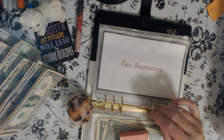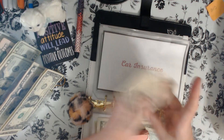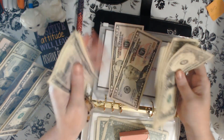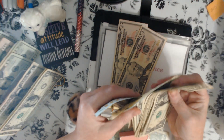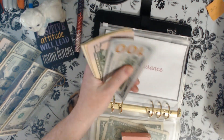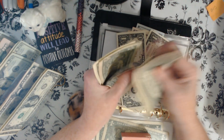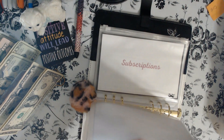Car insurance is $115, so that's $110 and a $5. Car insurance now has $229 buckaroos. Whoop, whoop — moving right along.